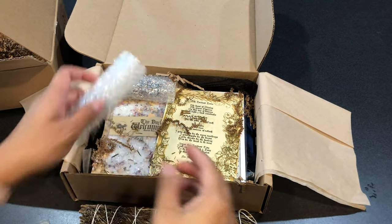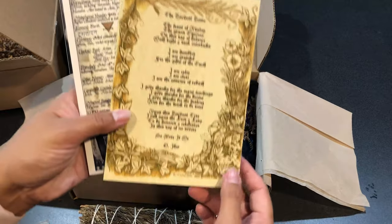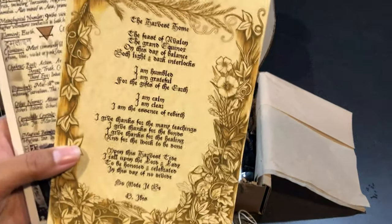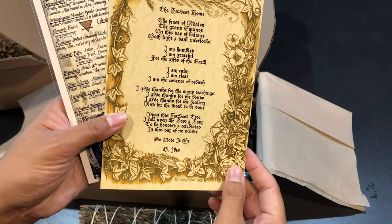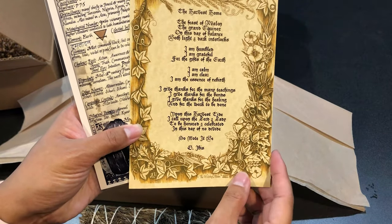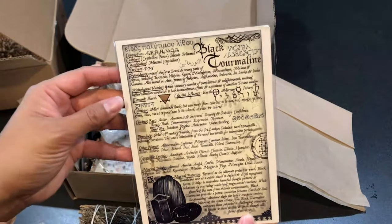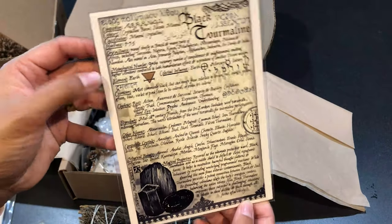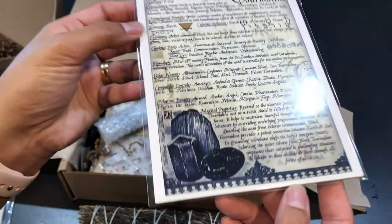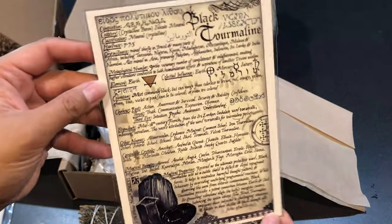We have a Harvest Home item — I guess this is like a book of shadows page, spell, or ritual. And then I'm going to get a piece of black tourmaline — there it is, so pretty. I love black tourmaline, very protective, and there's all the information about it right here on this beautiful card.